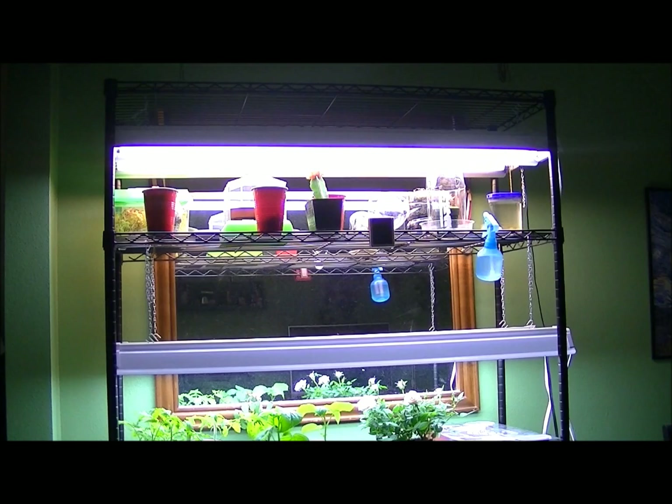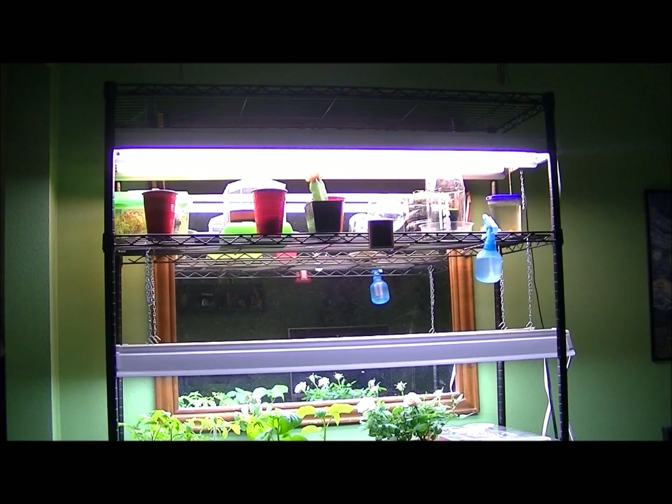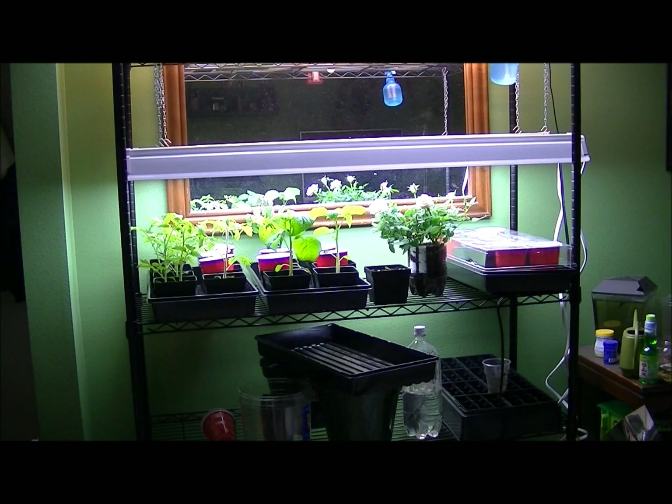Here is an overall view of my grow setup. Starting at the top, it's just miscellaneous stuff, some carnivorous plants, and the thing that I'm plant-sitting. Moving down, that's where I keep all the bigger plants. Those are really the only two things I'm growing on right now, so let's get a closer look.